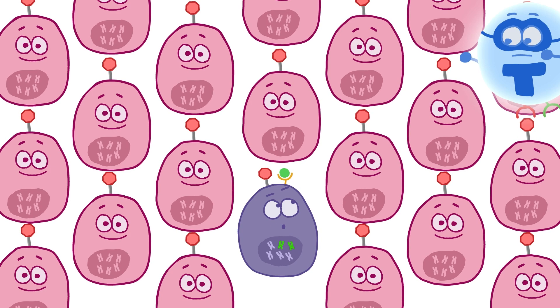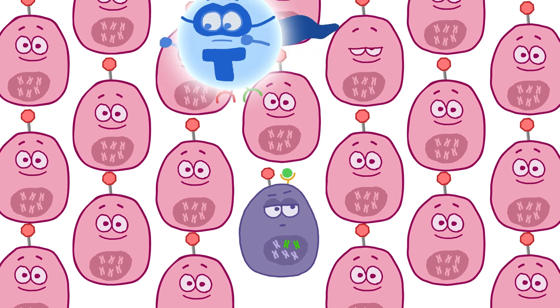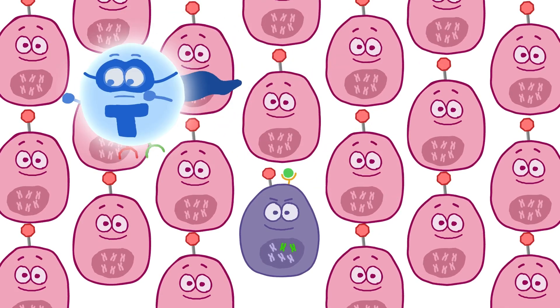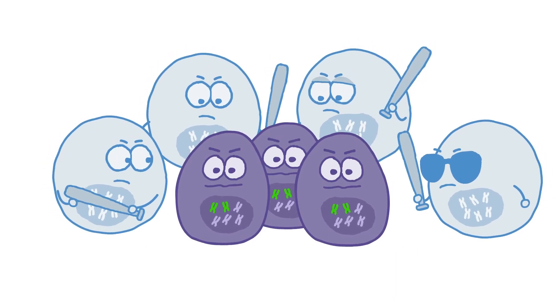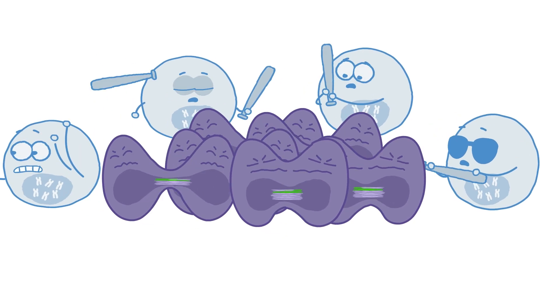Just like healthy cells, cancer cells can stop immune cells from attacking them by showing a protein on the surface of their cells that basically puts the brakes on the T cells of the immune system. And even when the immune system tries to fight cancer cells, the immune response may not be strong enough.